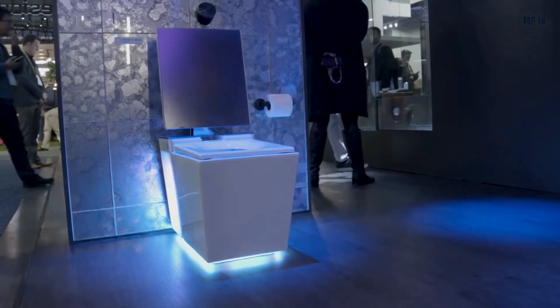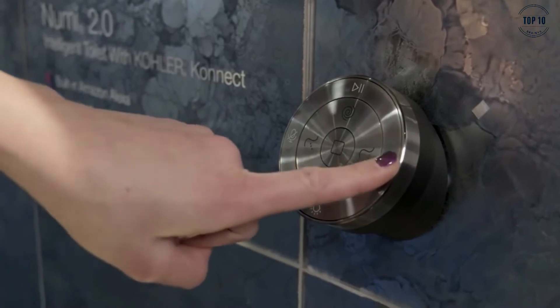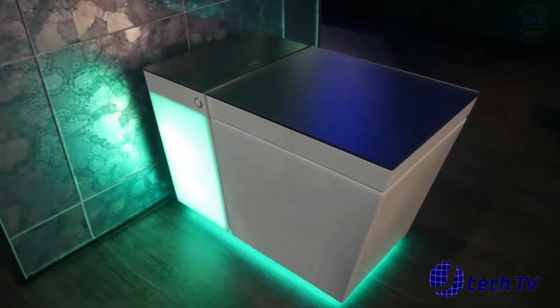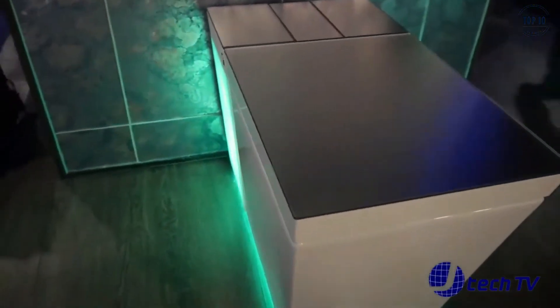Being a smart toilet, the NuMe 2.0 has Alexa integration, so it is easy to control remotely. You can start your favourite playlist, change the lighting, and even trigger a flush using nothing but voice command.